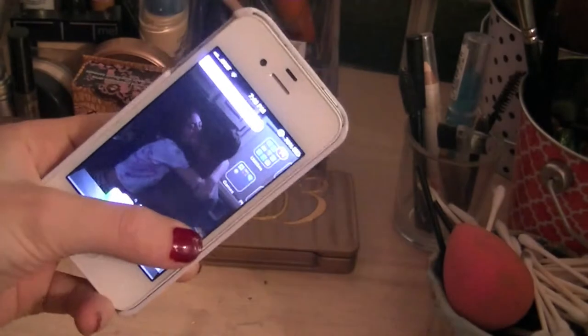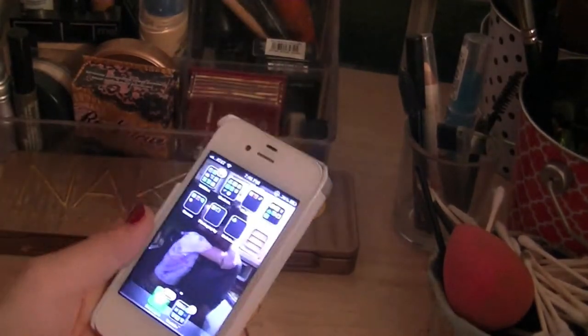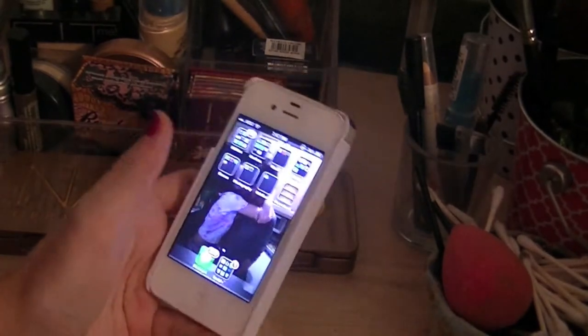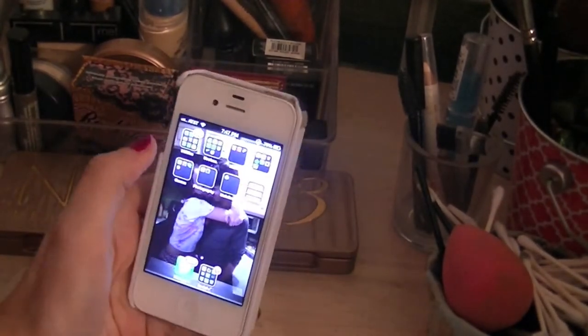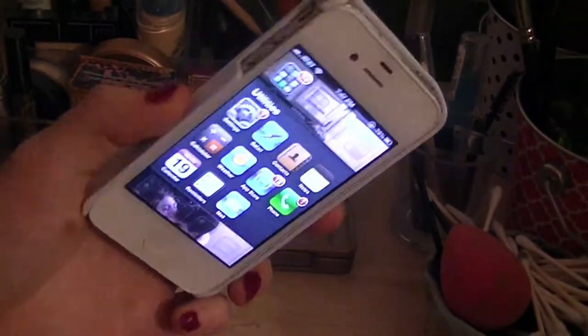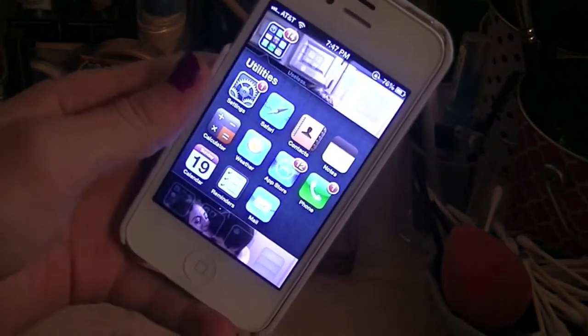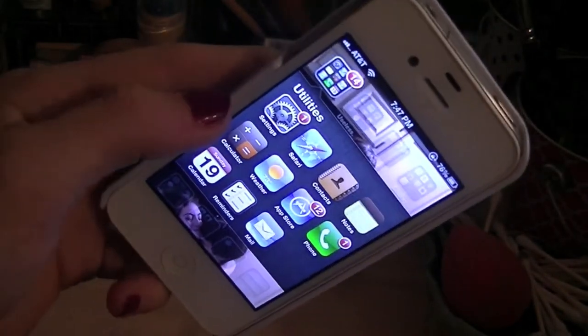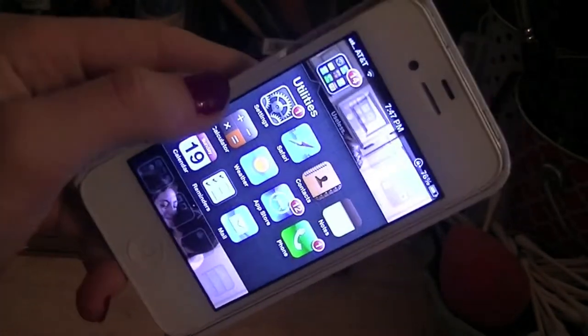So if it bothers you that I haven't updated, whatever, don't watch this video. I don't have that many interesting things on my phone, so I'm just going to go through my little folders. The first one is Utilities — it's just the basic stuff that comes with your phone: Settings, Safari, Contacts, Notes, Email, App Store, Calculator, all that.